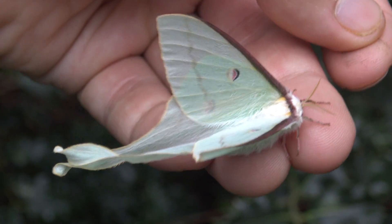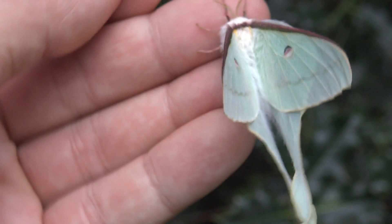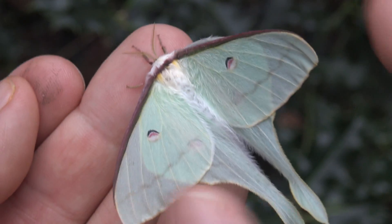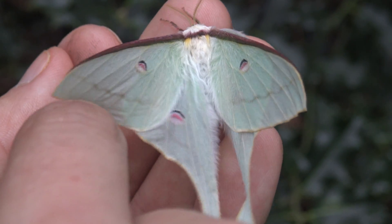Right now I am holding a female. And if we are very gentle and careful with her, she may even be willing to show off those beautiful eyespots that she has on the hind wings.